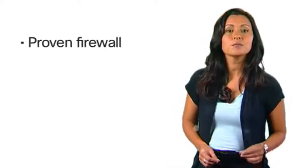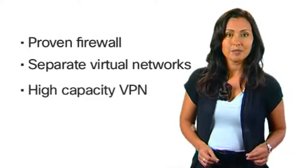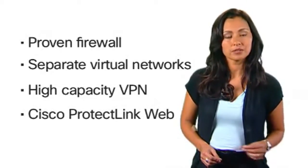Business class security features such as a proven firewall, the ability to create separate virtual networks, high-capacity IPsec VPN connections, and the available Cisco ProtectLink web security service complete the picture.